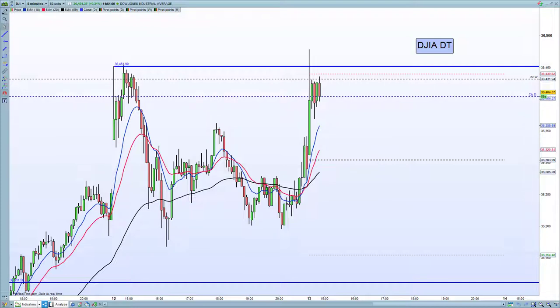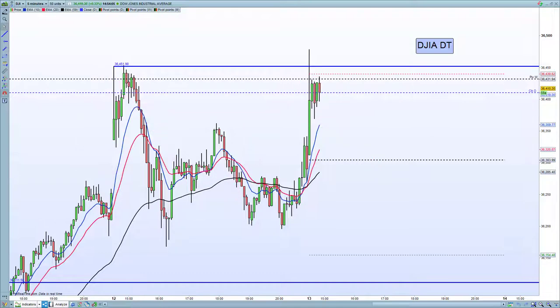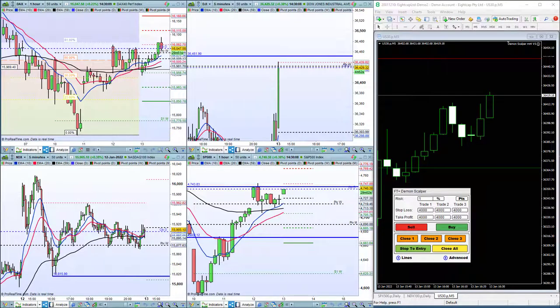So we're looking for a basic Dow double top here, essentially this pattern on the open with yesterday's high. So let's have a look at the actual trade.